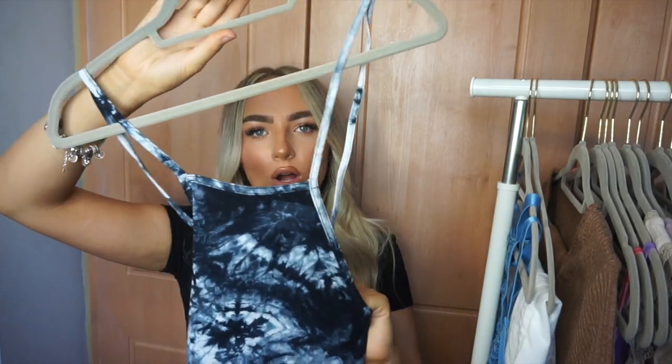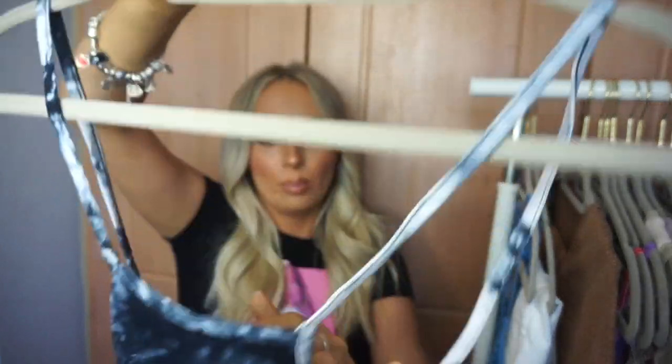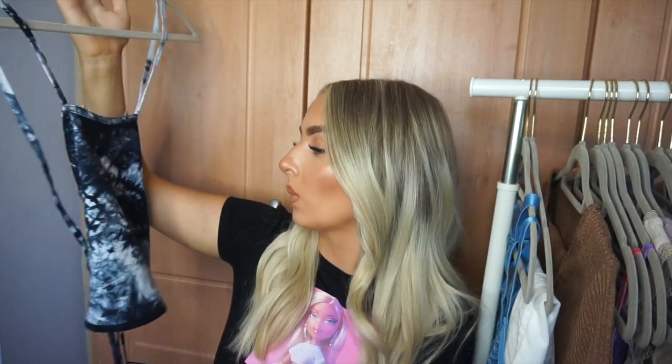I got this halter neck top in a beautiful tie-dye color. I love the back — it's backless and you tie it up, which is so cute. I think this would look great with cycling shorts or baggy mom jeans. I'm so into tie-dye at the moment — I've always loved it since I was a kid and it's really in right now.